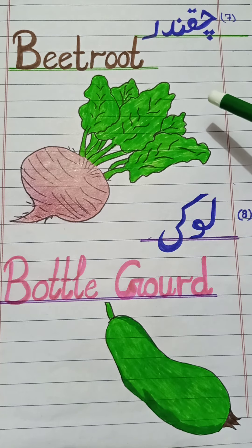Next one: chakandar. In English: beetroot. Repeat it — beetroot. We use beetroot as a salad. Next one: loki. In English: bottle gourd. Repeat it — bottle gourd. It has a bottle-like shape.